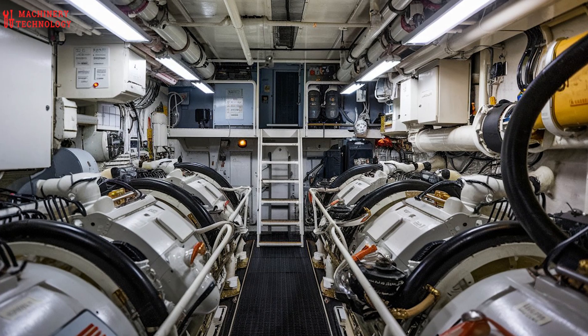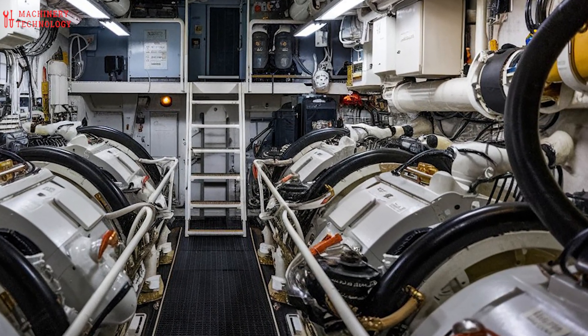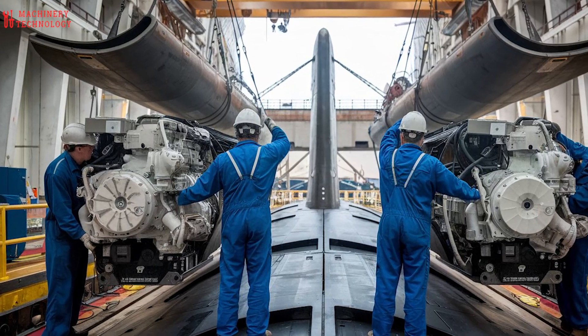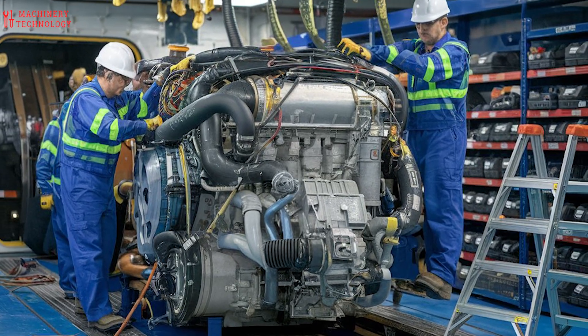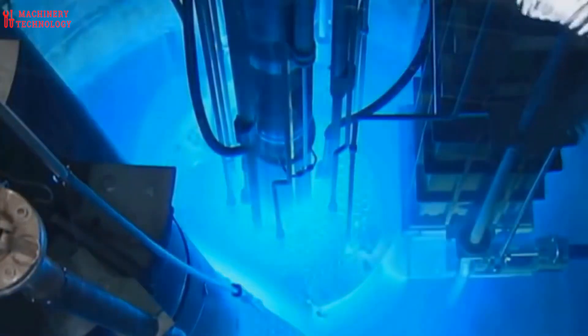A submarine engine is a crucial component that allows the vessel to move underwater, providing power for propulsion and other onboard systems. Submarines typically use two types of engines depending on their design and purpose: diesel-electric engines and nuclear reactors.